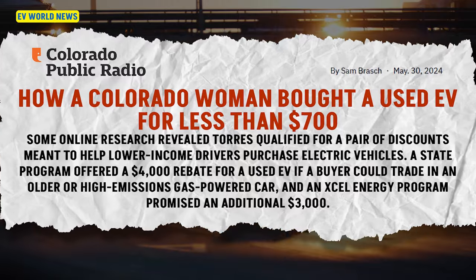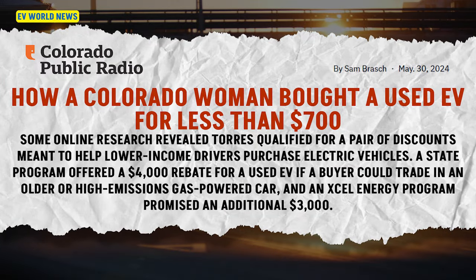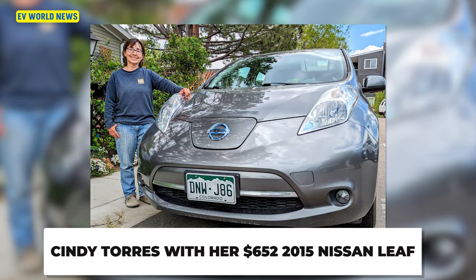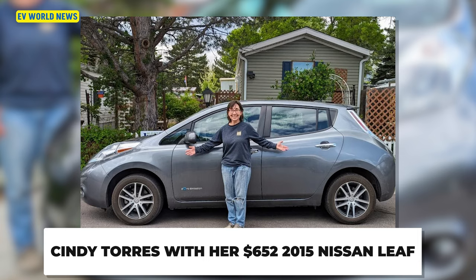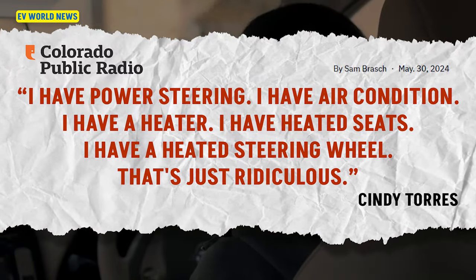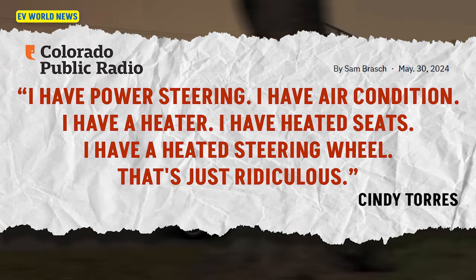How a Colorado woman bought a used EV for less than $700. New electric vehicles can be expensive. Tax credits and other incentives help make those purchases possible, but a woman in Colorado drove home from a dealership with a used EV for less than $700. This lady's name is Cindy Torres, she's located in Colorado, and she just got a 2015 Nissan Leaf — that's nine years old. Her final price to buy it was $652. She said: I have power steering, I have air conditioning, I have a heater, I have heated seats, I have a heated steering wheel. It's just ridiculous.